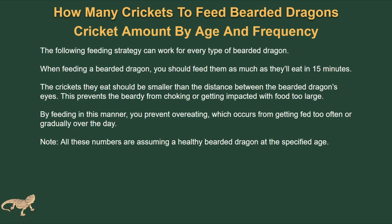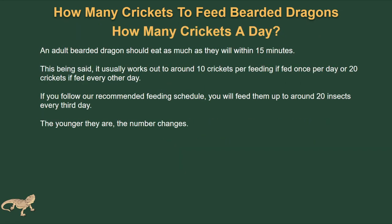Exactly how many crickets in a day: an adult bearded dragon should eat as much as they can within 15 minutes. This usually works out to be around 10 crickets fed once per day, or 20 crickets every other day. If you follow the recommended feeding schedule, you'll feed them around 20 insects every third day.